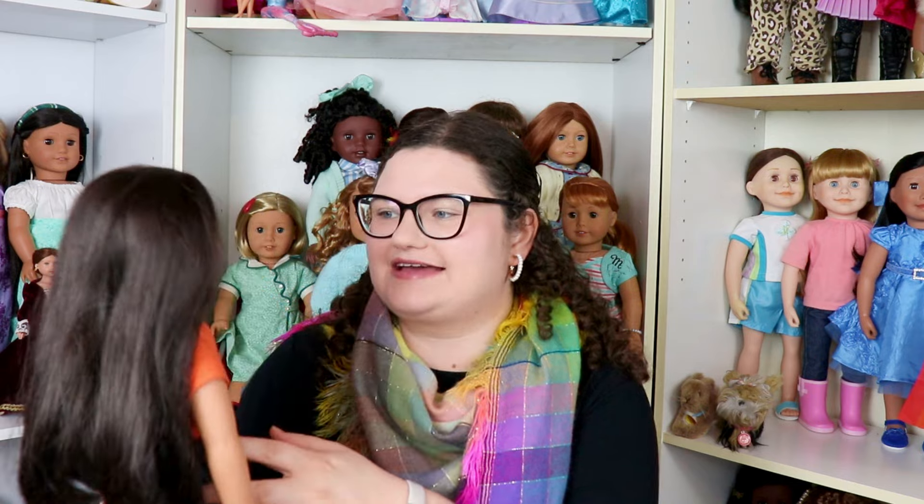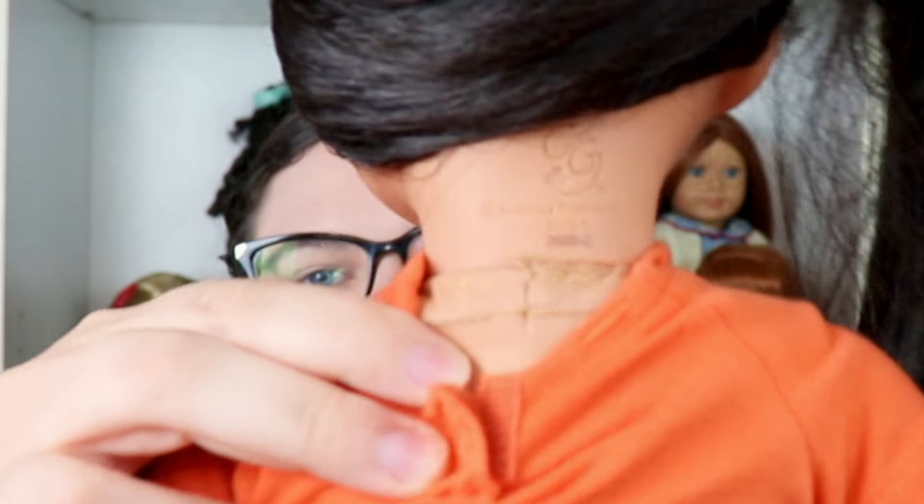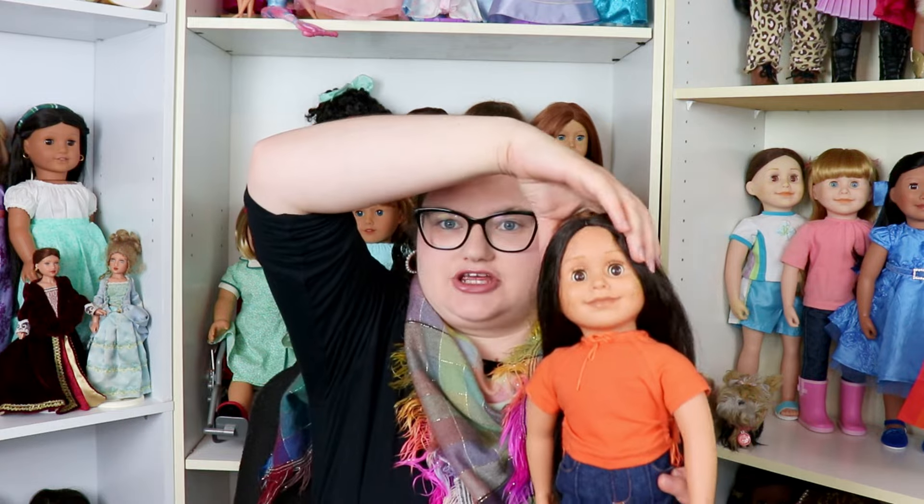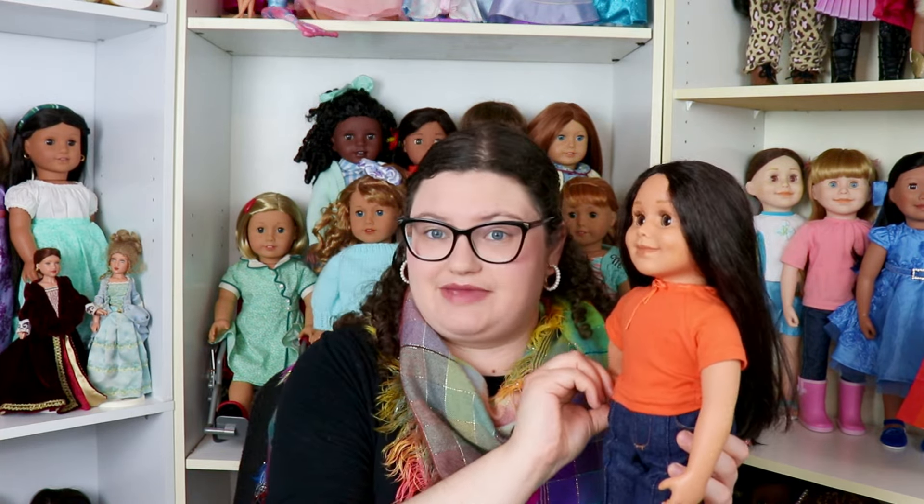Fans of Maplelea might recognize that this is Alexi's first outfit — the one she came with when Maplelea was first released. And look at what generation she is: she is a second generation Alexi doll. I'd love to have a first generation someday, preferably Taryn, but second generation is so close. I actually found a second generation Brienne at a garage sale but she needed a lot of work. This Alexi is in fantastic condition.